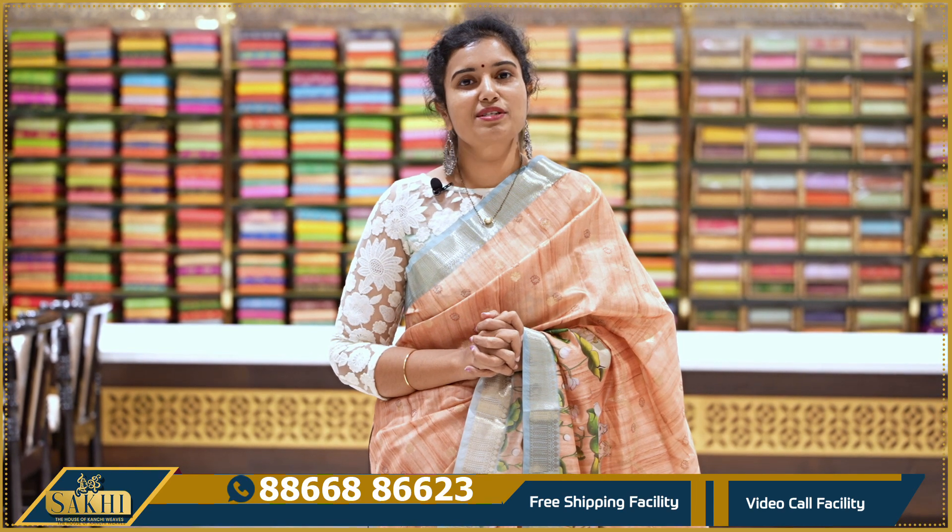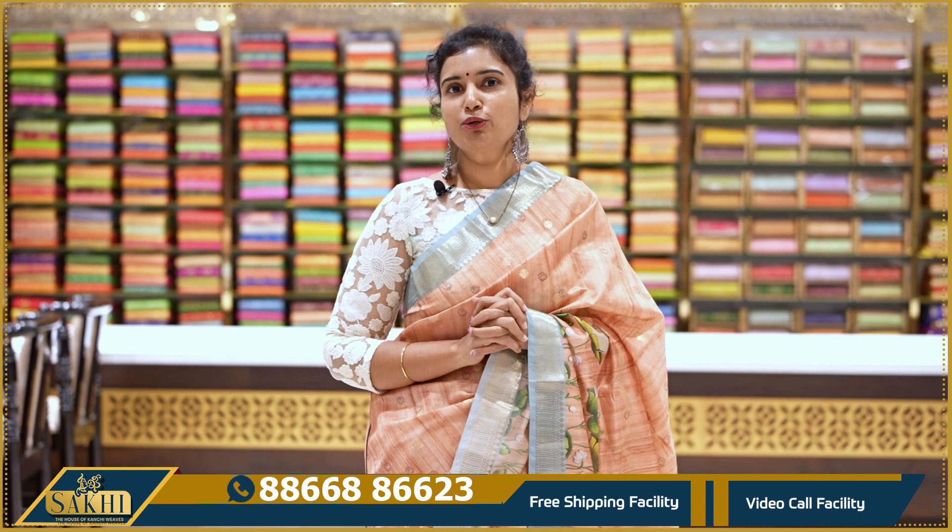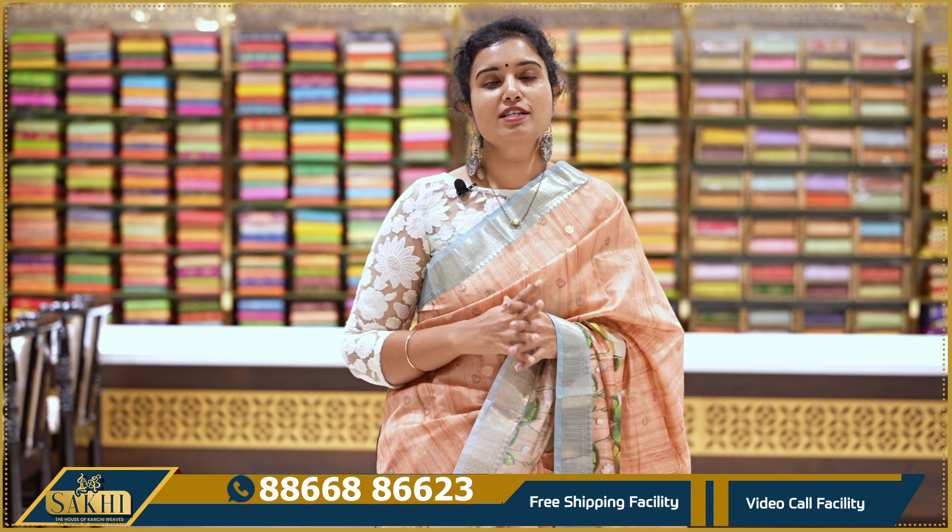Hello and welcome to Saki, the House of Kanchi Beals. Thanks for subscribing to our channel. Subscribe to the channel and press the bell icon so that whenever a video is released, you will get a notification.